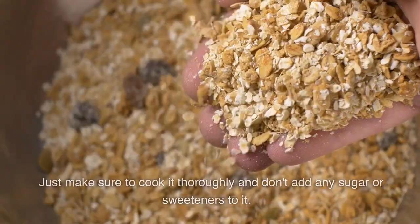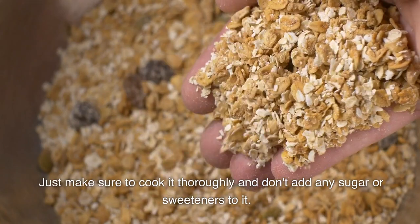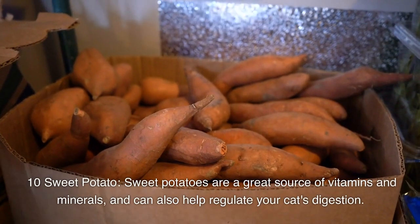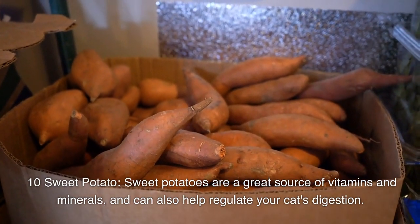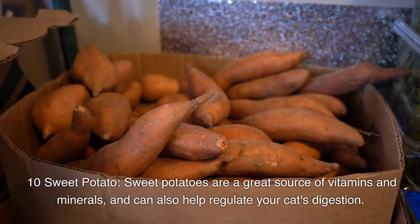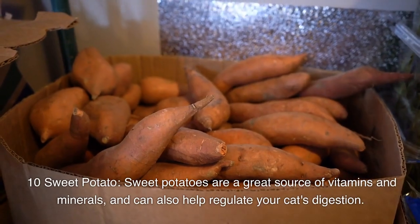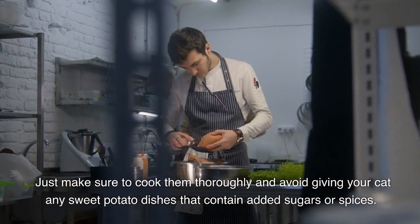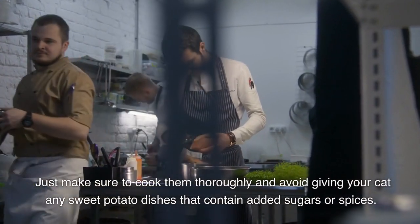Number nine: oatmeal. Oatmeal is a great source of fiber and can help with digestion. Just make sure to cook it thoroughly and don't add any sugar or sweeteners. Number ten: sweet potatoes. Sweet potatoes are a great source of vitamins and minerals and can also help regulate your cat's digestion. Make sure to cook them thoroughly and avoid any sweet potato dishes that contain added sugars or spices.